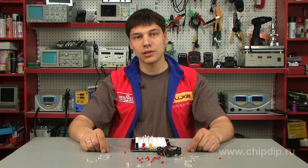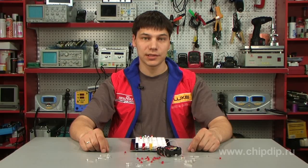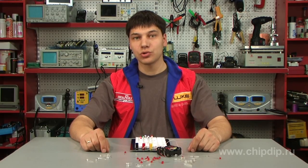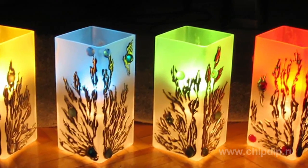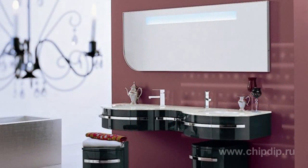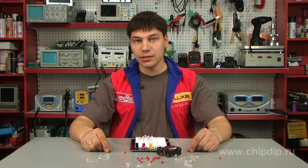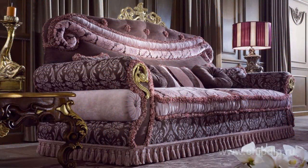LEDs are widely used to light interiors, landscape, and architectural design. It is especially popular now to use LEDs to light interiors. Small LEDs and LED modules can be installed not only in new furniture, but also in furniture that has already been in use. Modules of different colors will help to create a unique interior, even with standard furniture.